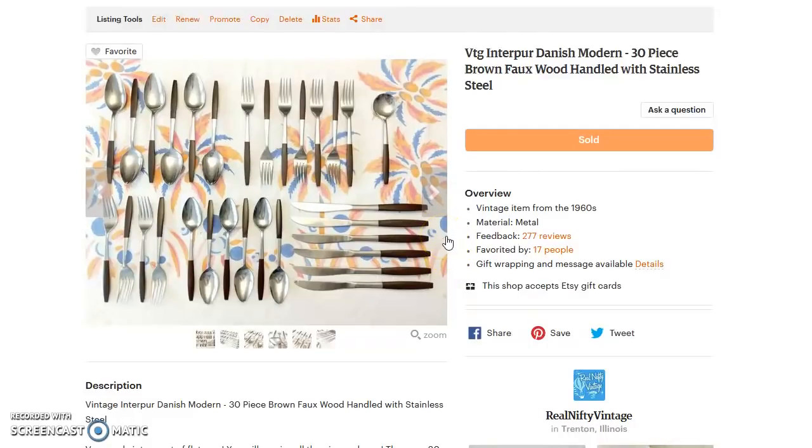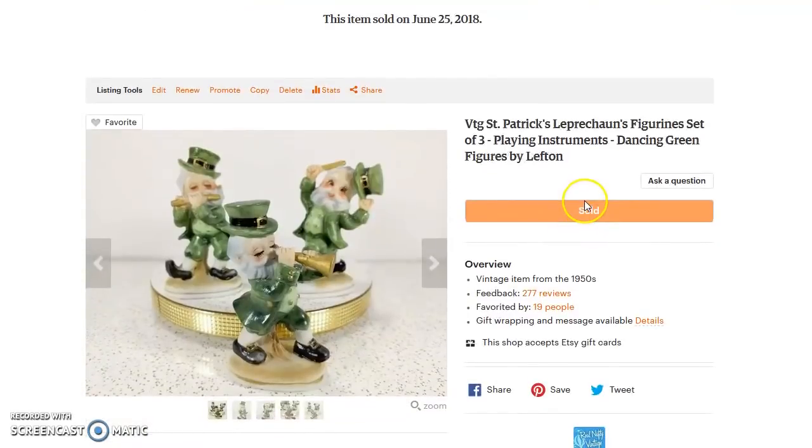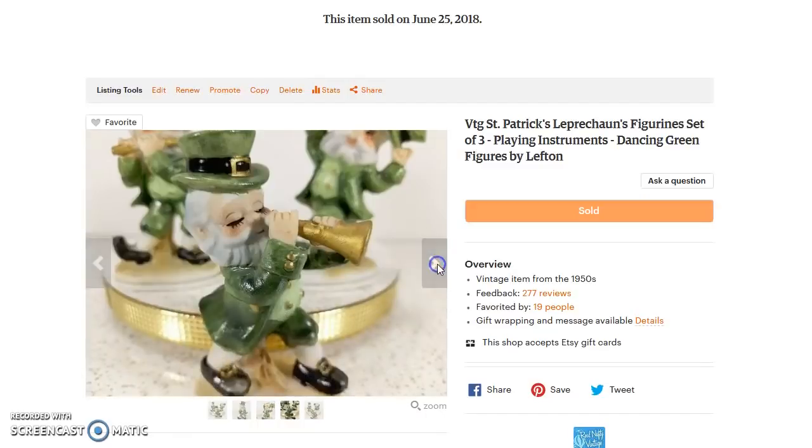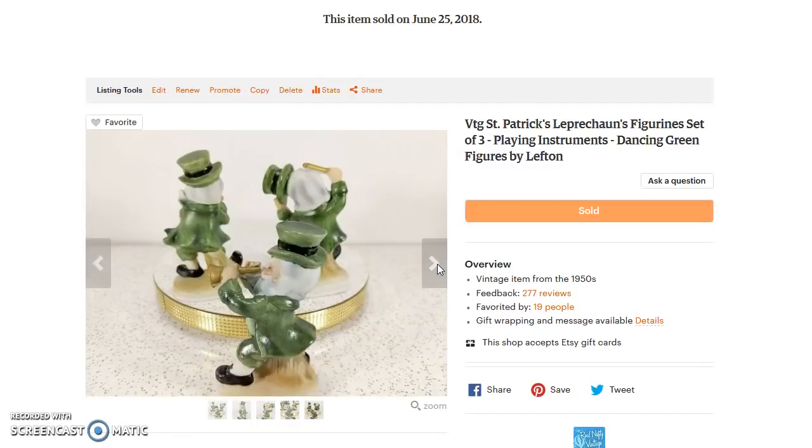Next up, one of my favorite finds so far this year — and it's so simple: these little St. Patrick's Day figurines. I think I paid a dollar or two for these at an auction. They sold for $58 with $4.94 shipping. St. Patrick's Day stuff does pretty well — just like that Irish girl figurine sold quickly, so did this. I don't really see a lot of stuff like this, which is why it goes for so much. They're cute, in amazing shape with no chips or issues whatsoever.